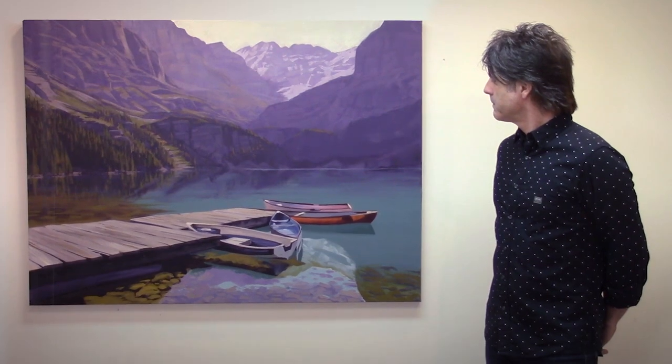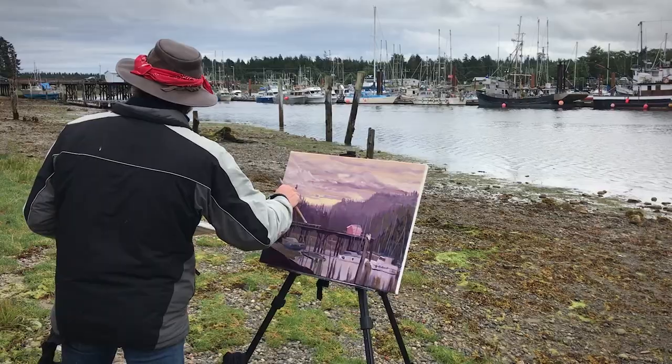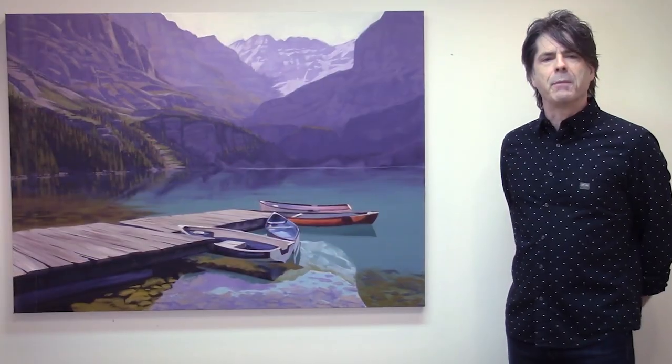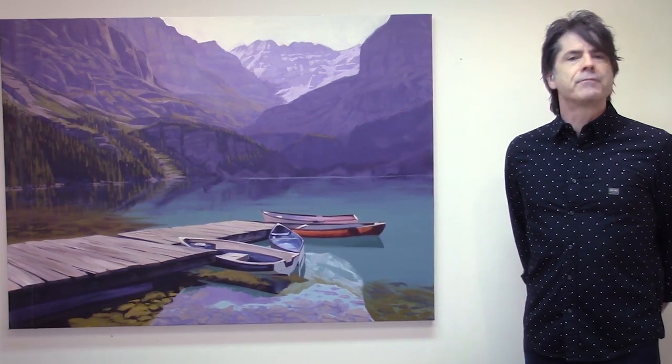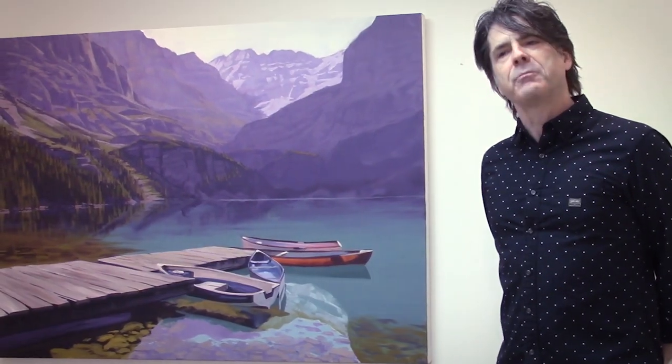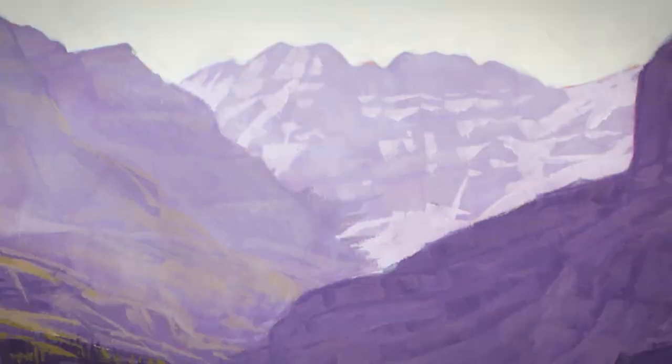Hi, my name is Greg Hargarten and we're here in my studio today to have a look at a couple of new paintings. This first one is called Lake O'Hara Boat Launch. As a member of the Men Who Paint, I've spent a lot of time traveling and painting across Canada and abroad. One of my favorite places to paint is the Rocky Mountains. I first visited the mountains as a boy and was awestruck. In my 20s, as a full-time musician, I spent a great deal of time in Banff and Jasper playing music, which meant working at night and allowed a lot of time during the day for exploring.